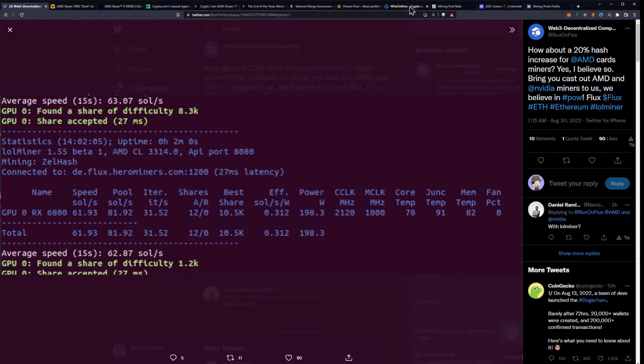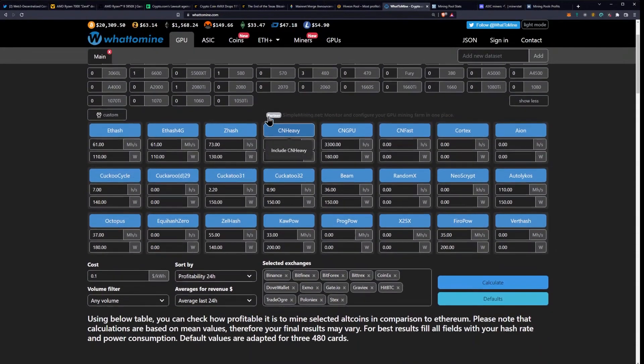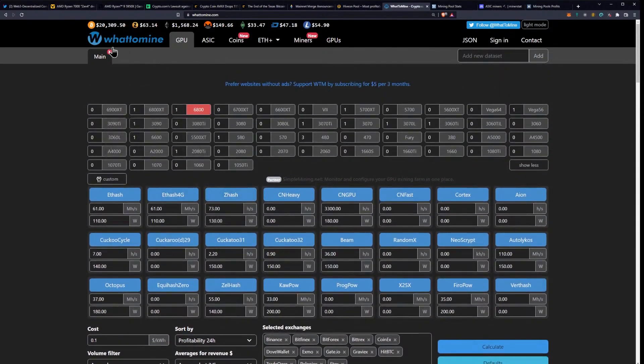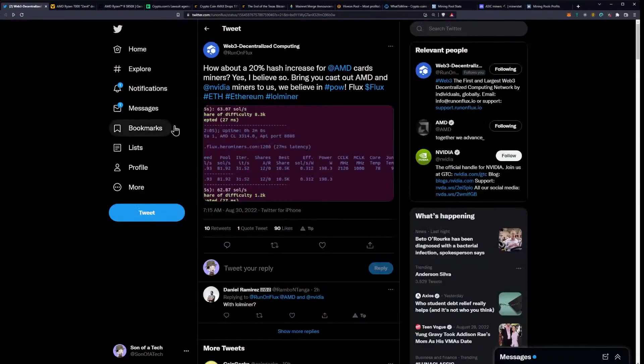If we go to WhatToMine and look up a 6800, it shows 55 solutions per second. So they're claiming about a 20% hashrate increase, which works out to roughly seven extra solutions per second. Getting better and better — thanks to LOLminer and their developers for working on that.